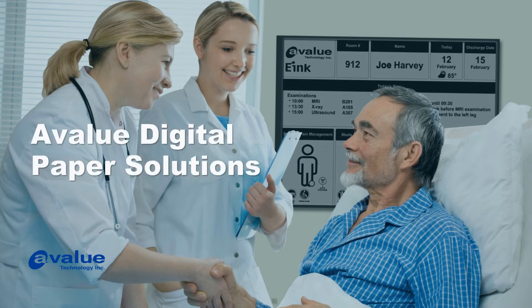Digital paper is a lightweight, flexible, and paper-like digital display. Let us discover more about digital paper's benefits.